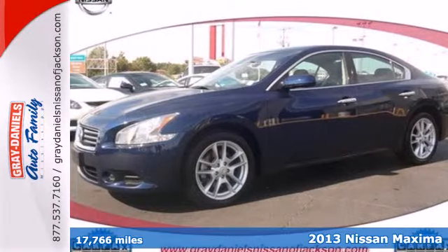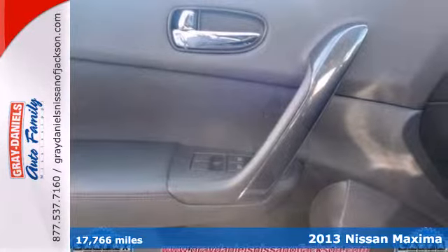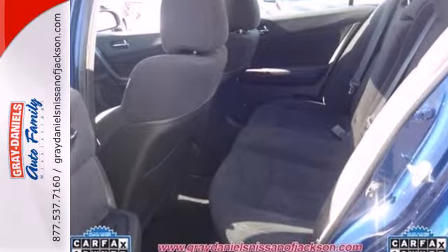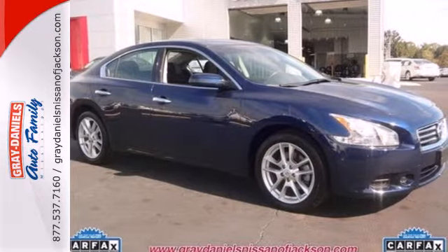Here's a 2013 Nissan Maxima. Refinement and style define a flagship sedan, and this Maxima embodies that definition. Open the moonroof while you listen to your soundtrack using the auxiliary audio input. The multifunction steering wheel, Bluetooth, and keyless start are standard.